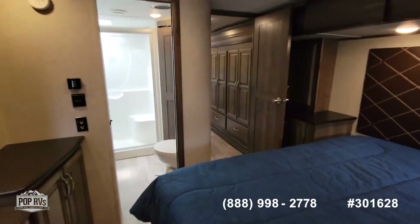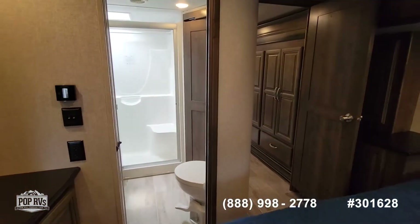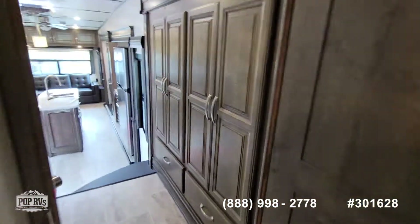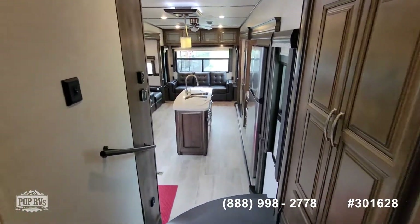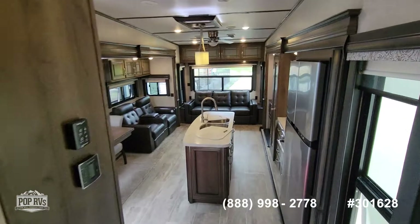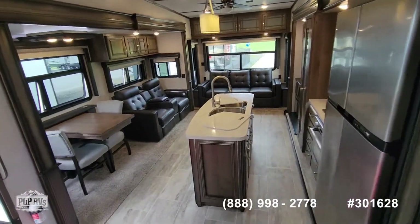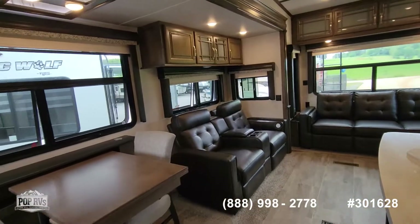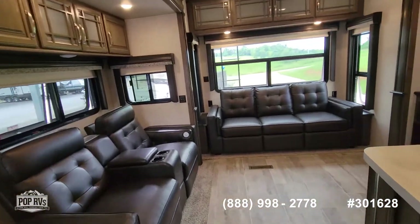This is the 2019 Montana 20th Anniversary Edition by Keystone. This one's very, very clean — no blemishes anywhere. All your lighting is LED. Extremely good condition.